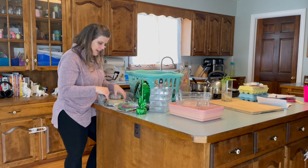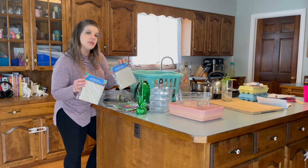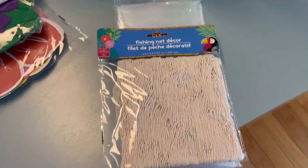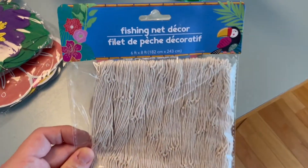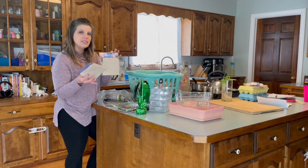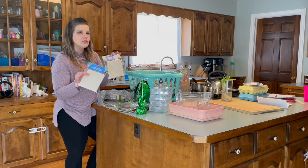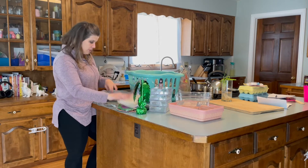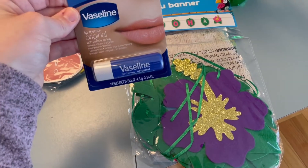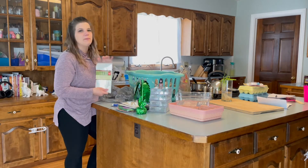I also got a couple of these fishnet decor pieces — these are six foot by eight foot so they seem like they'd make a pretty big statement. I grabbed two of them. These would be great for any under-the-sea, mermaid, or pirate theme — I feel like they're so versatile for so many different things. That's why I grabbed those. And I also got some Vaseline lip therapy.